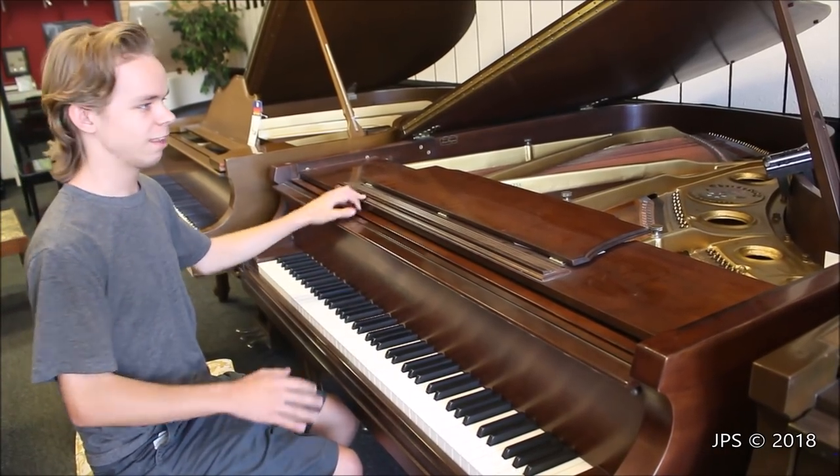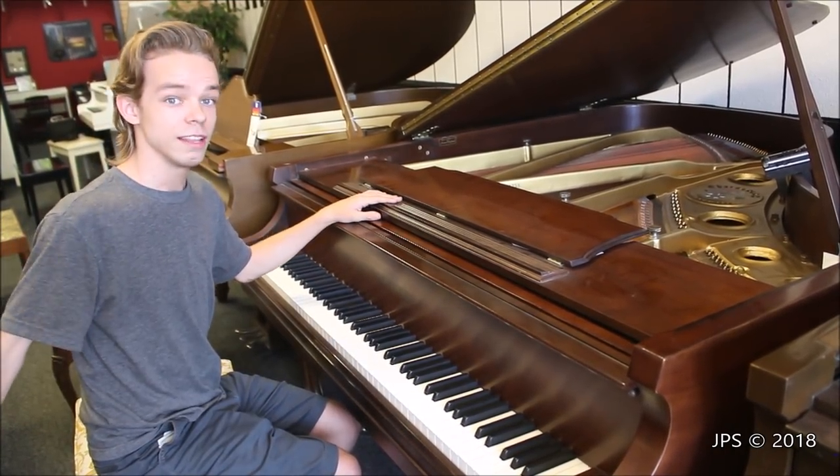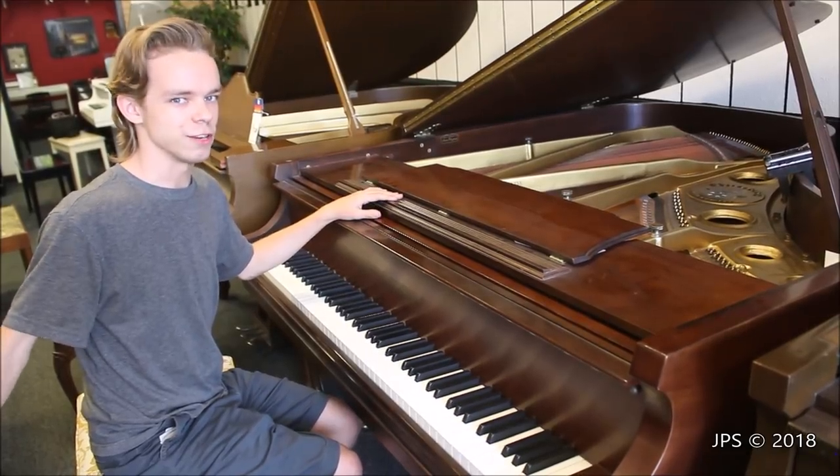So overall, this Chickering is a very nice piano and I like it a lot. Now let's go check out the other Aeolian piano, which is rather interesting.